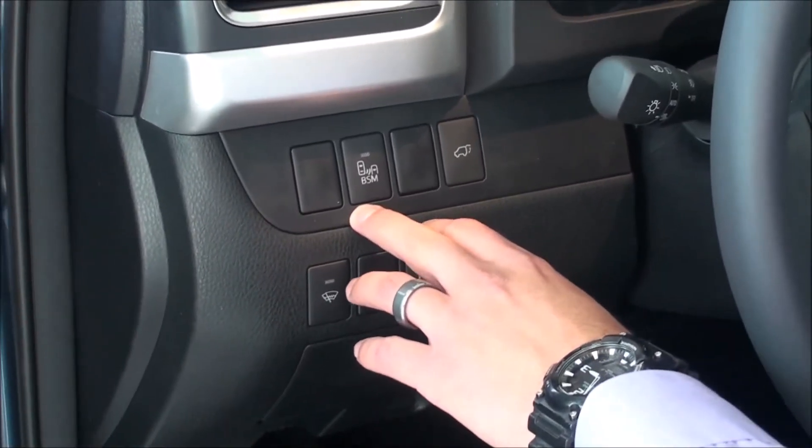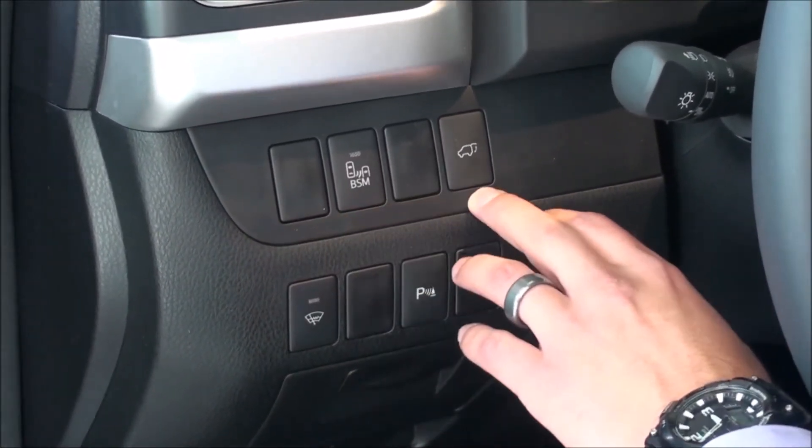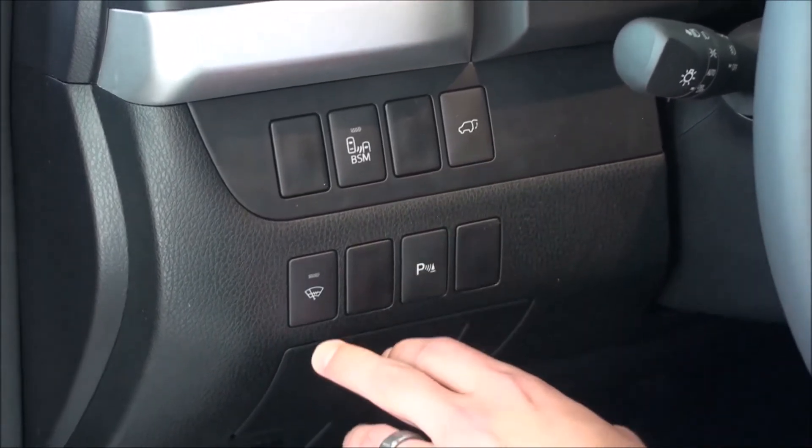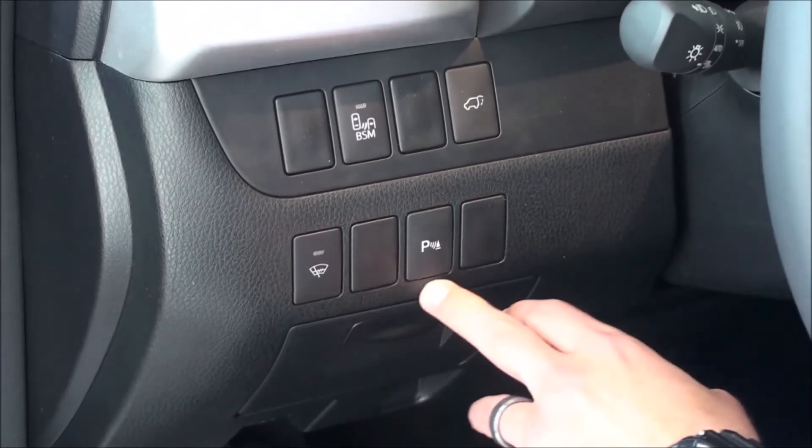Right here is the blind spot monitor, which comes standard on the Limited. The opening and closing power rear gate door, heated windshield wipers, and sonar for park assist.